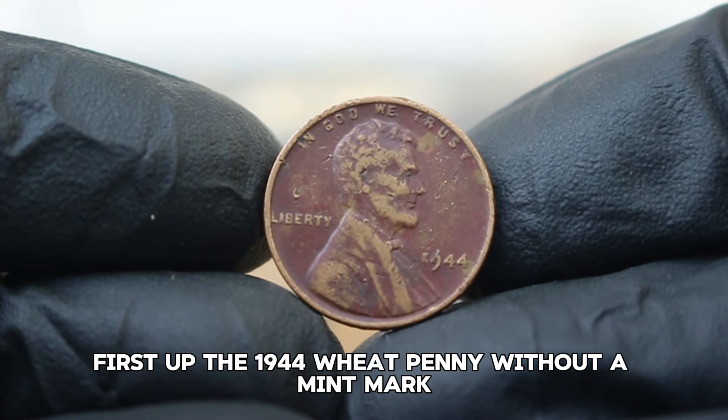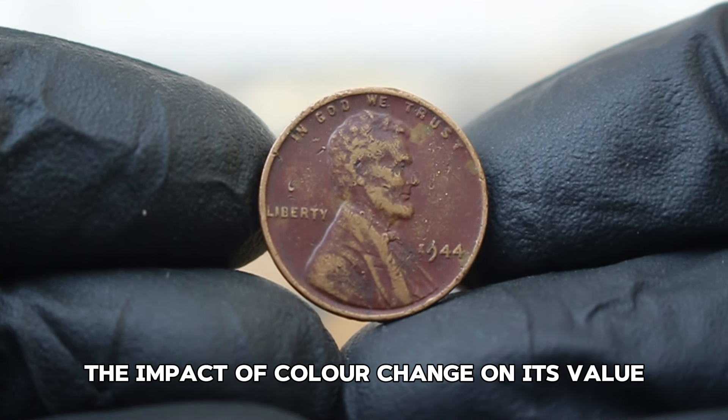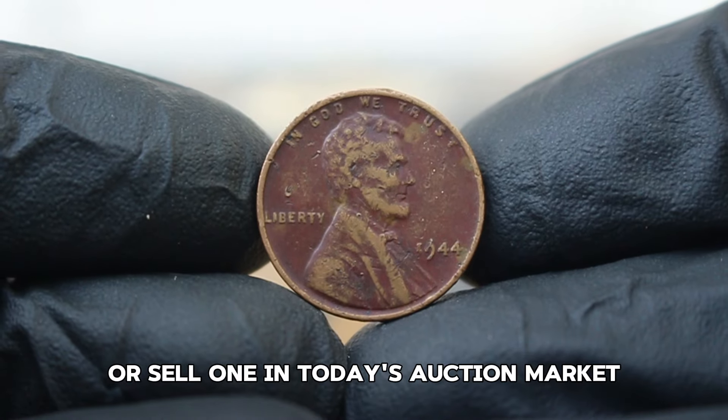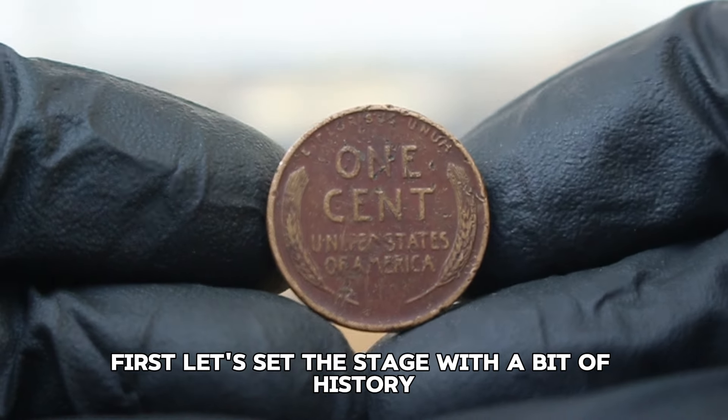First up, the 1944 wheat penny without a mint mark. We'll explore its unique features, the impact of color change on its value, and what you can expect if you're looking to buy or sell one in today's auction market. First, let's set the stage with a bit of history.